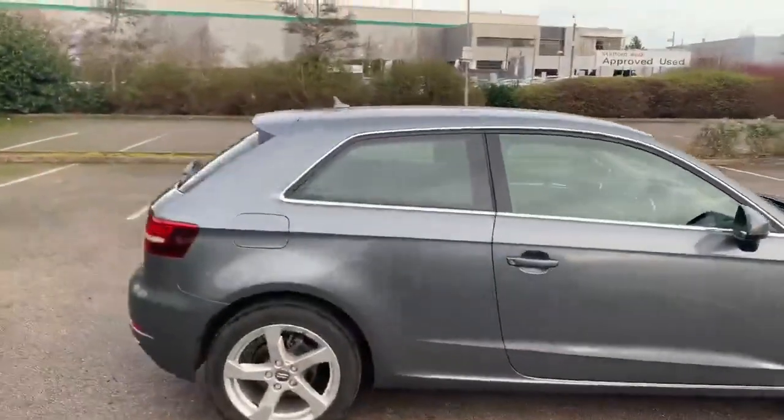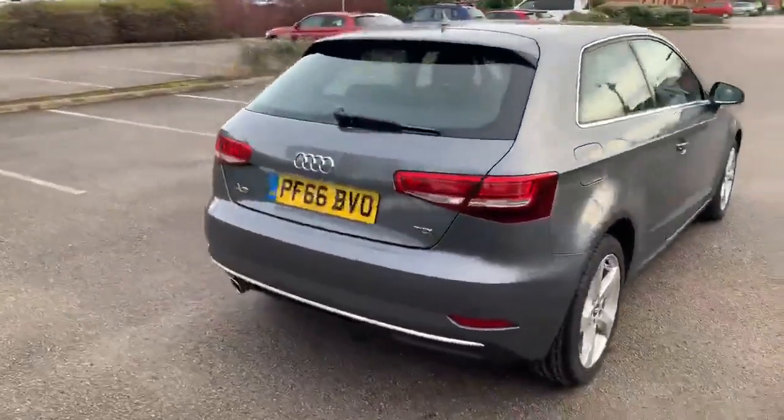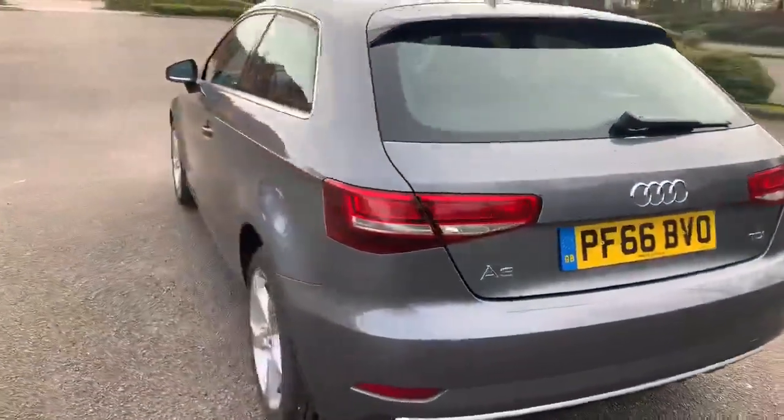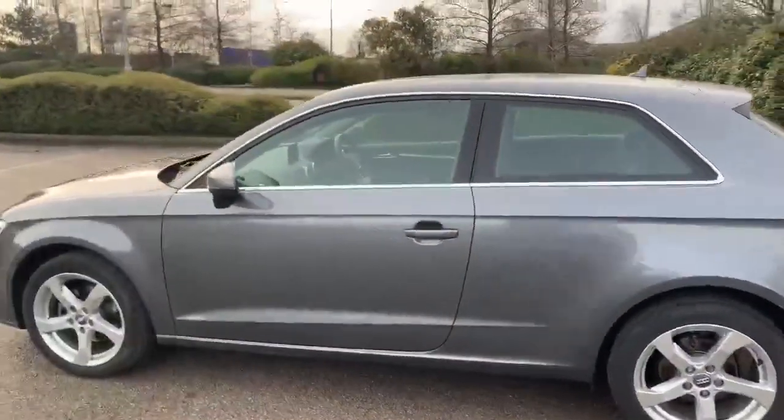As you can see this car is 3 door. Moving towards the back, as you can see we have the A3 badging on the rear as well. All of our Audi approved vehicles do come with the 12-month warranty.